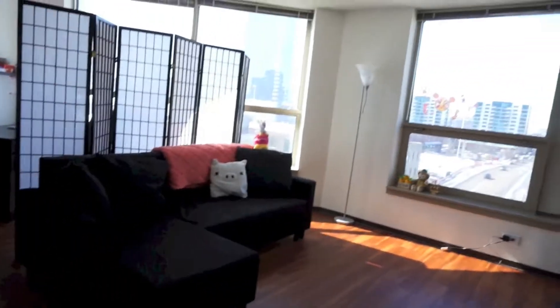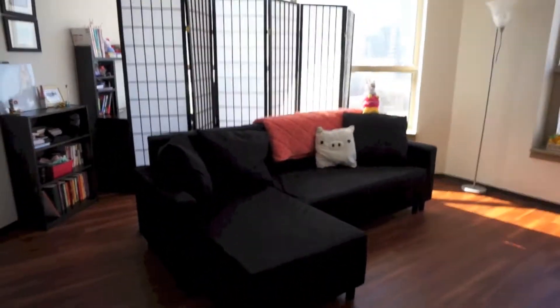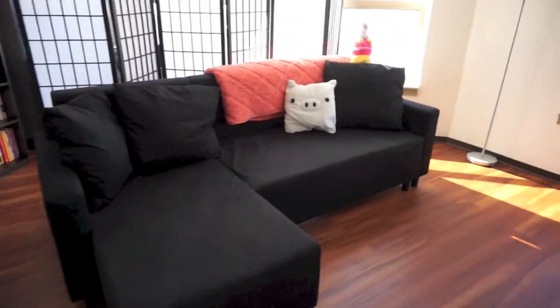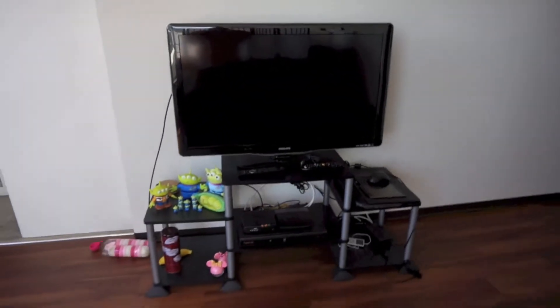And then we get to our living room. It's quite small, but for the two of us we've made pretty good use of the space that we have. We've got a nice couch, which is great for when we have people over. And we've got our TV and a little picture of Hong Kong.